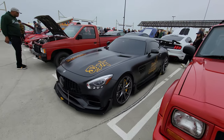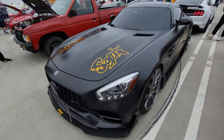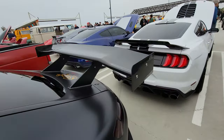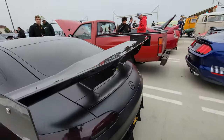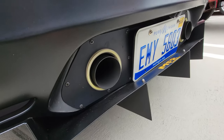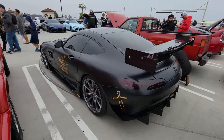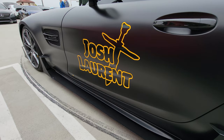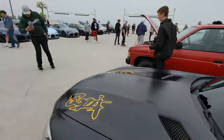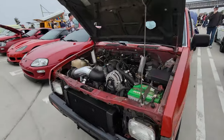Check out this AMG GT — front spoiler and a big rear spoiler. Redone exhaust right out the back. I'm going to assume this is the owner. And next to it, this pickup truck has an interesting exhaust setup — header right up through the hood.